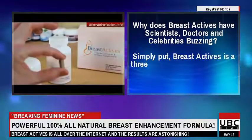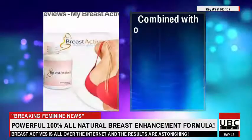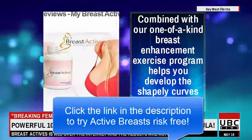Why does Breast Actives have scientists, doctors, and celebrities buzzing? Simply put, Breast Actives is a three-step natural enhancement system that uses only all-natural ingredients, combined with our one-of-a-kind breast enhancement exercise program, to help you develop the shapely curves you're after.